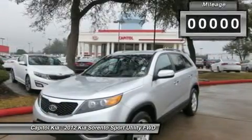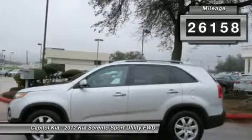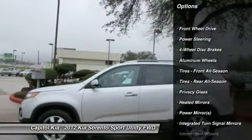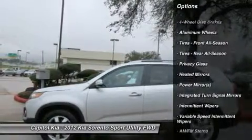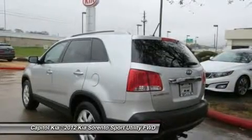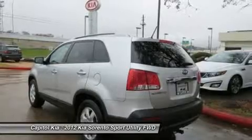On almost any road condition, the Sorento LX 3rd Row offers solid performance, reliability, and comfort. This vehicle has had only 26,158 miles put on its odometer. That amount of mileage makes this vehicle incomparable to the other vehicles on this market, and it is ready for you to come and see at Capital Kia.